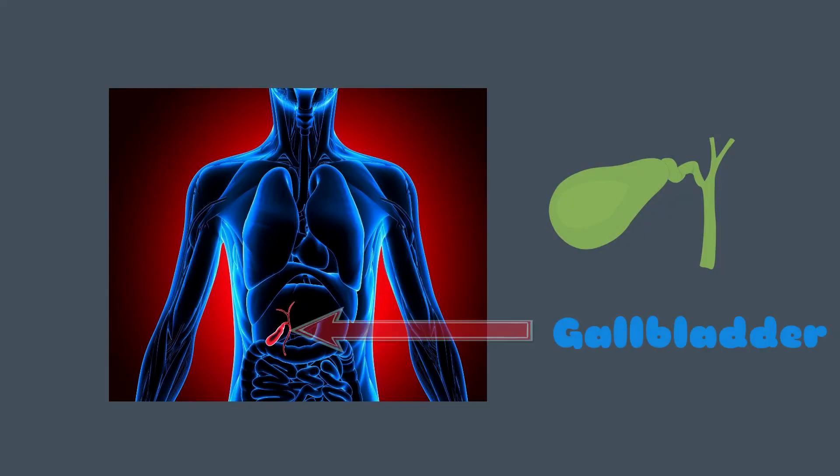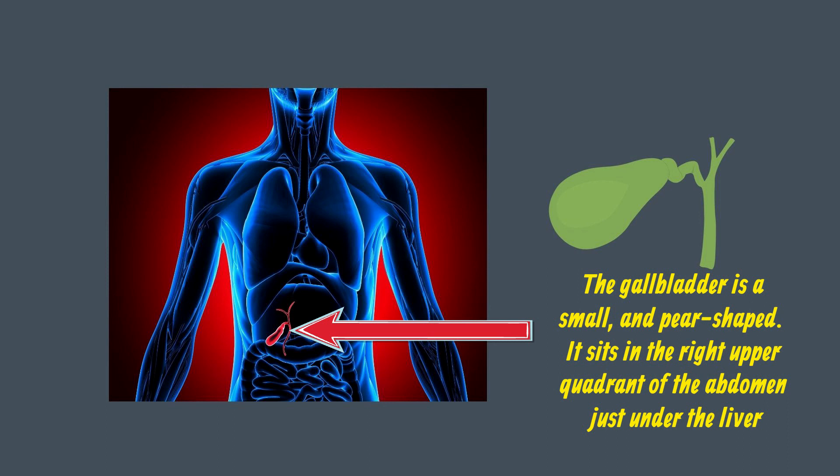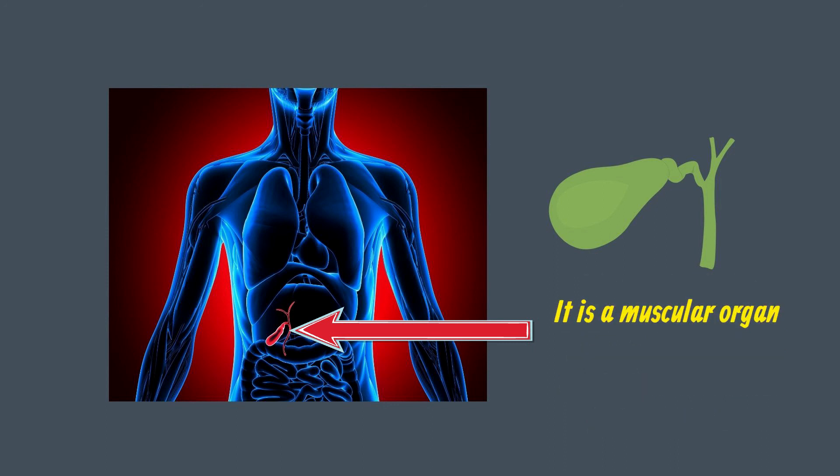The gallbladder is small and pear-shaped. It sits in the right upper quadrant of the abdomen, just under the liver. It is a muscular organ that stretches to store bile and contracts to release it.